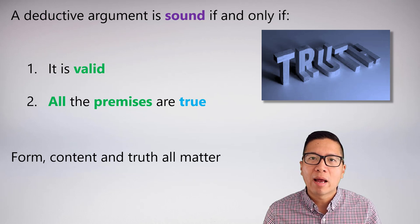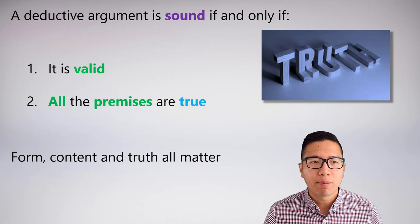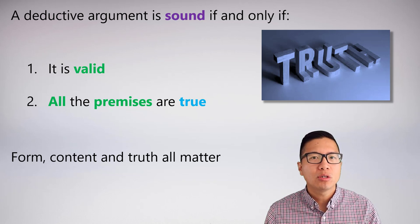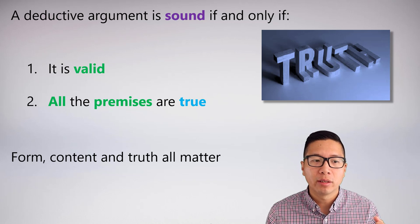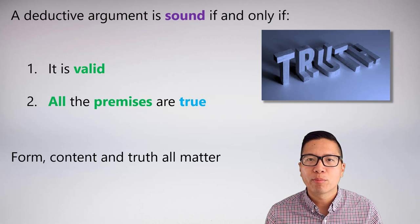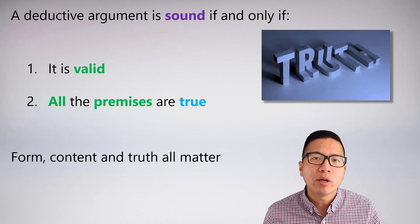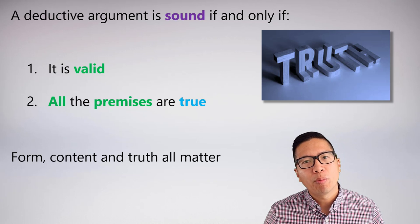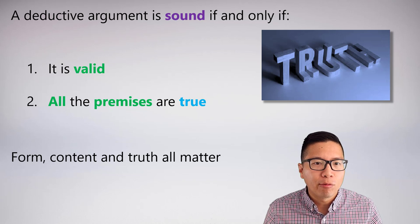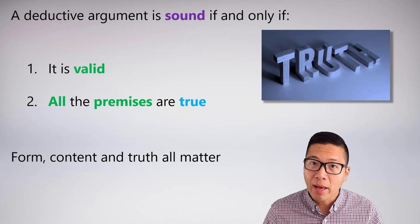The last concept we need to round out our basic understanding of arguments is soundness. A sound argument builds on the concept of validity. An argument is sound if and only if two things are true: first, it is valid; and second, all the premises are actually true. In validity, we just pretend that the premises are true — we don't actually ask if they're true in real life. But when we assess arguments for soundness, we do actually care about truth. In real life, we actually care about sound arguments, not just valid ones.